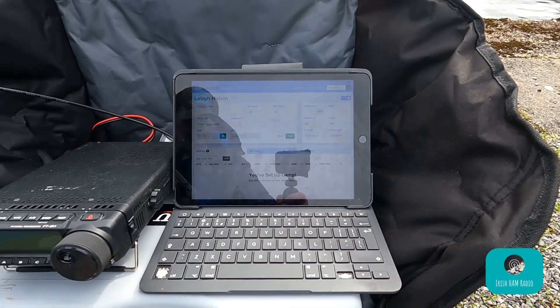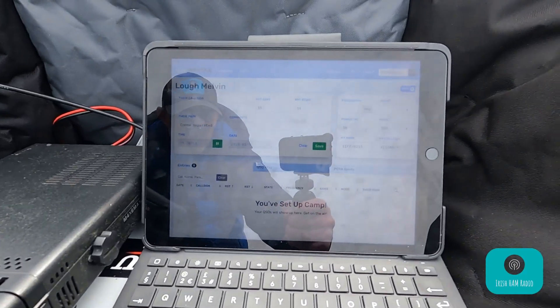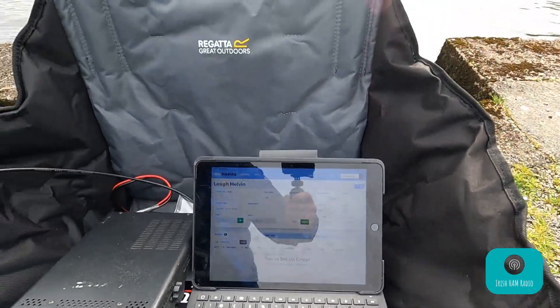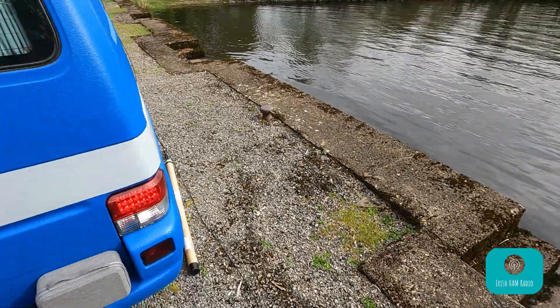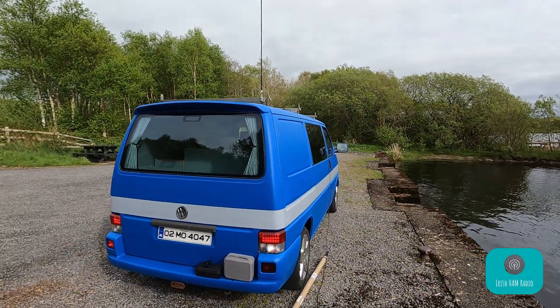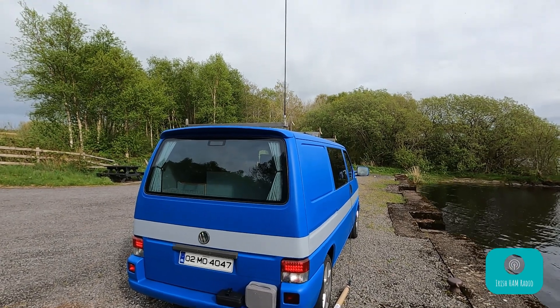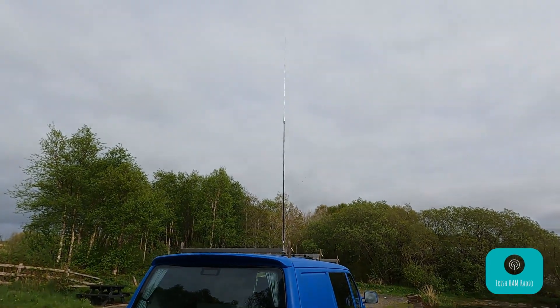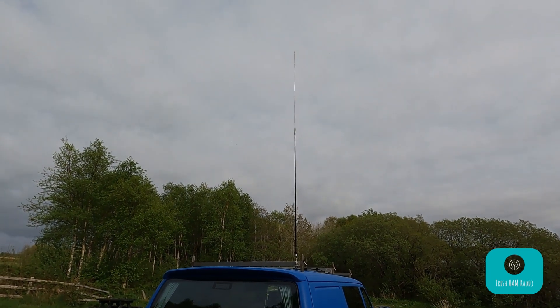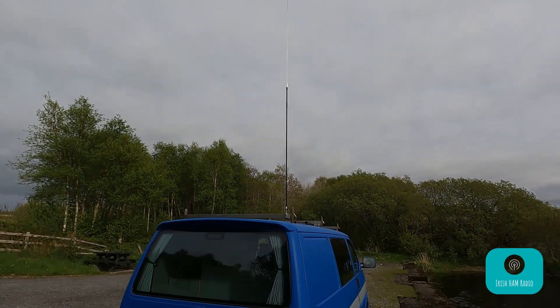I'm going to use HAMRS on the iPad — you've seen me use that before. All set up pretty much and ready to go. Antenna-wise, I'm in the camper van — or shall we call it the hamper van — and I am running into one of the Ampro hamstick antennas, starting off with 20 metres anyway.